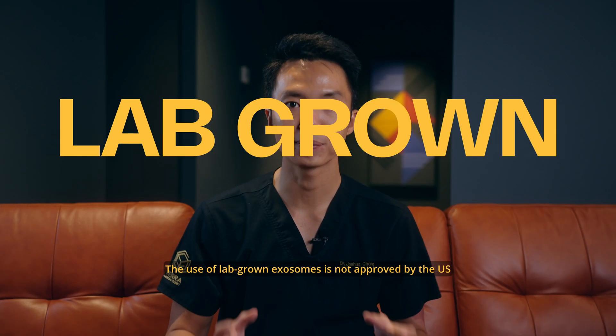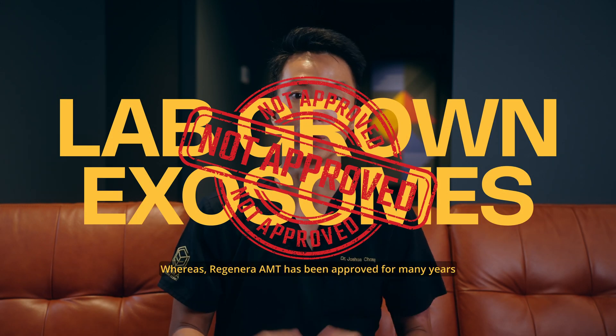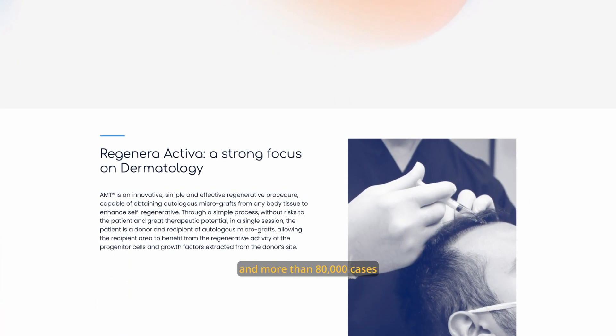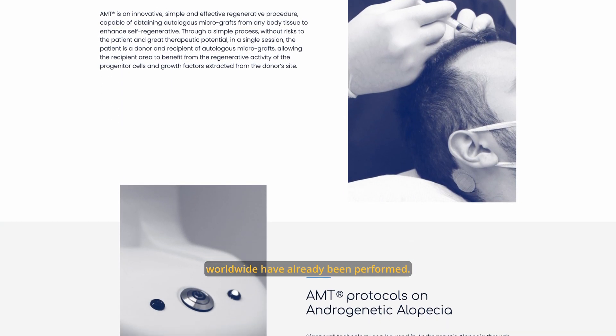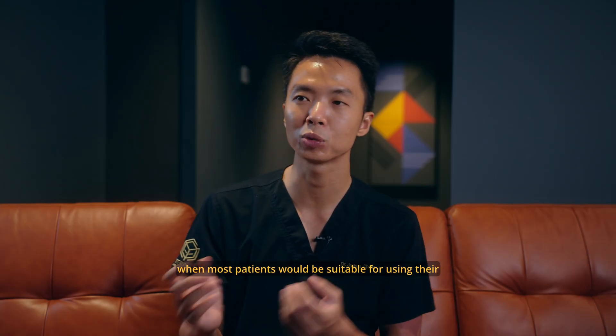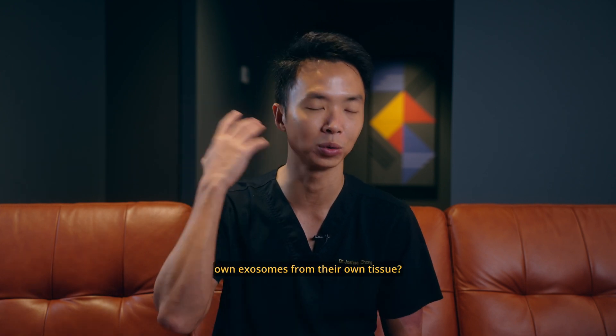The use of lab-grown exosomes is not approved by the US Food and Drug Administration. Whereas Regenera AMT has been approved for many years, and more than 80,000 cases worldwide have already been performed. Hence, it begs the question: why are we using lab-grown exosomes when most patients would be suitable for using their own exosomes from their own tissue?